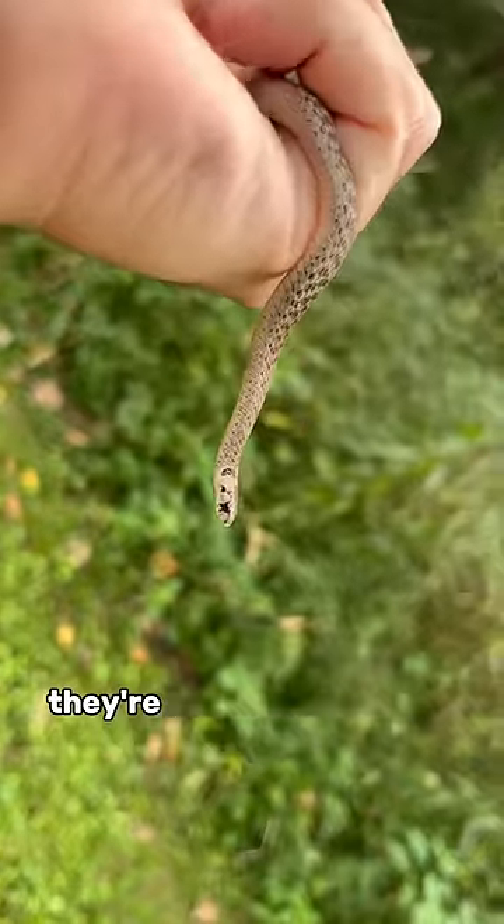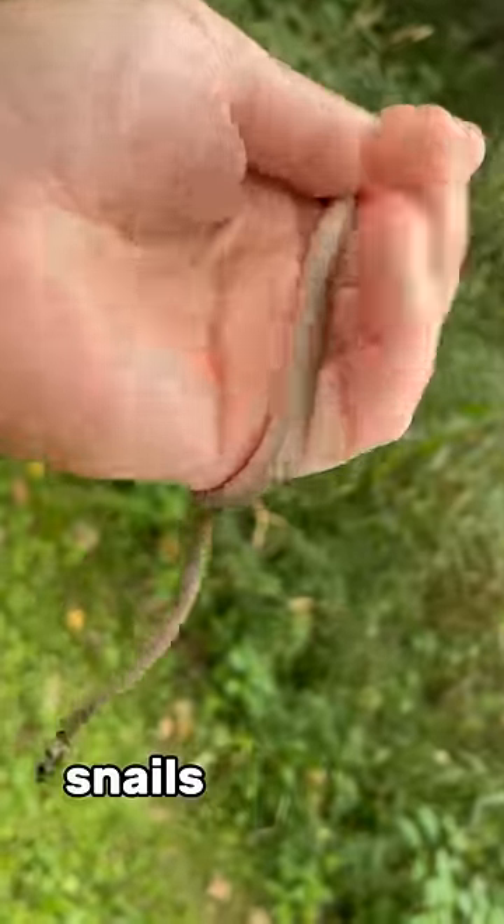The first snake is this small, dekay's brown snake. They're non-venomous and eat things like earthworms, snails, and slugs, and are mostly harmless.